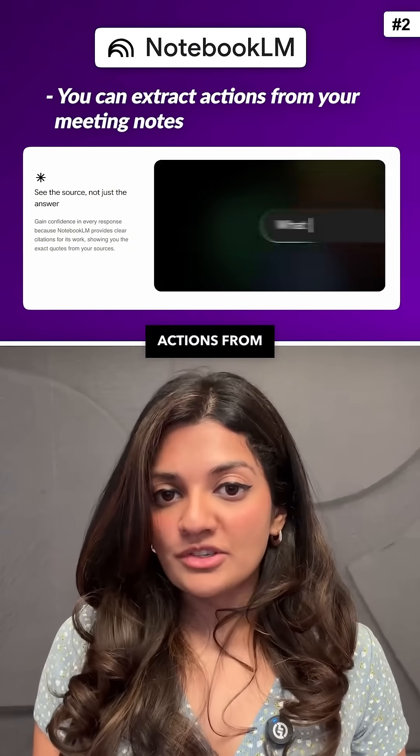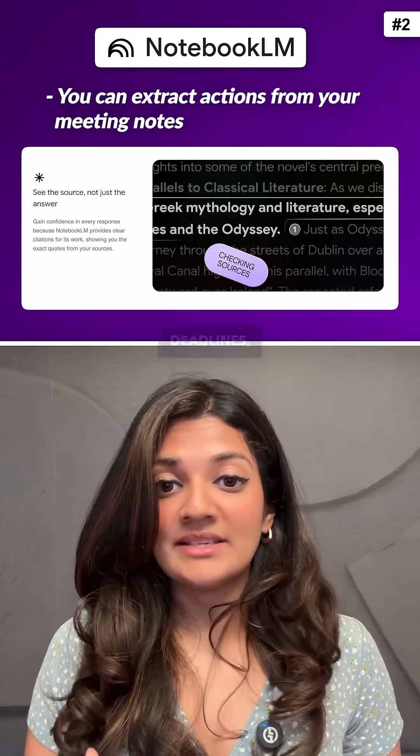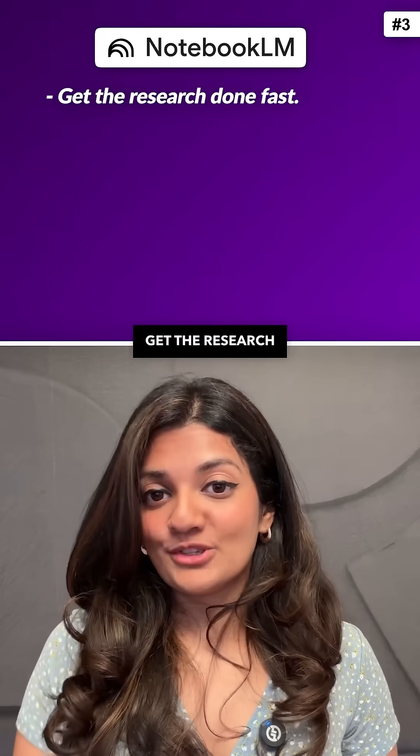Second, you can extract actions from your meeting notes. Upload your transcripts, slides, or notes, and it'll pull out the key takeaways, deadlines, and next steps, making you more efficient.